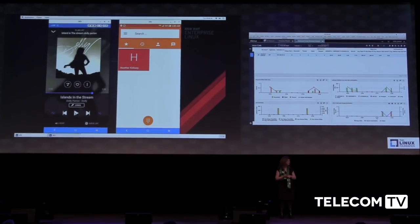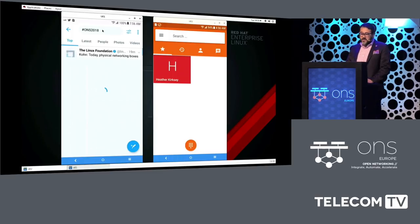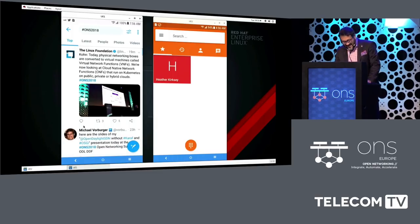You should be able to run any kind of network functions and applications on that, and to evolve that model to a cloud native environment with containers and microservices — that's the goal we're trying to achieve.